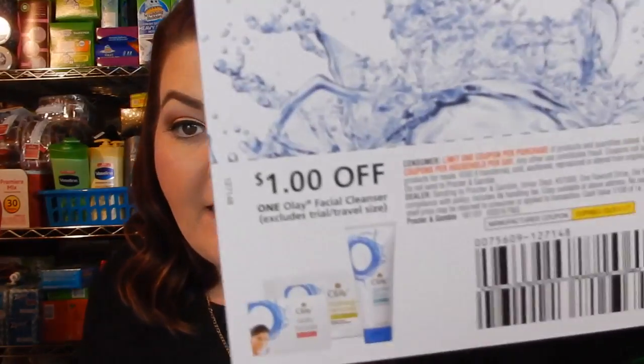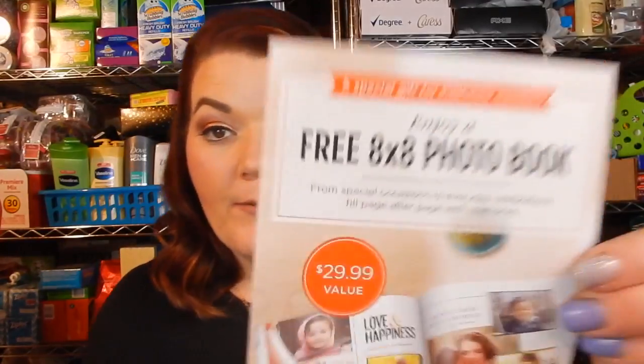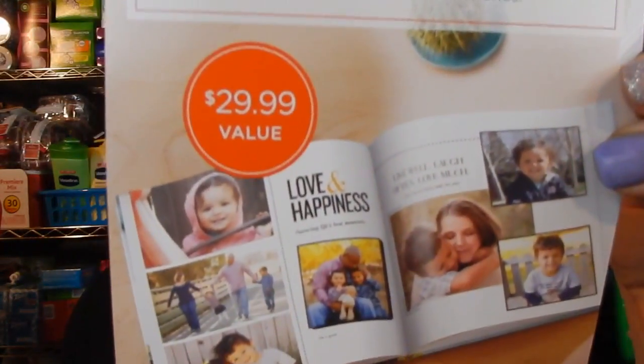I know you guys have seen in the past I've gotten a lot of other things. They also give you coupons — a dollar off Olay and then a dollar off Olay body wash to go with the Olay body wash. And then this is pretty cool guys — it is a free eight by eight photo book by Shutterfly, which is a $29.99 value. This is just for me logging on on a Tuesday afternoon and saying yes. That's it.